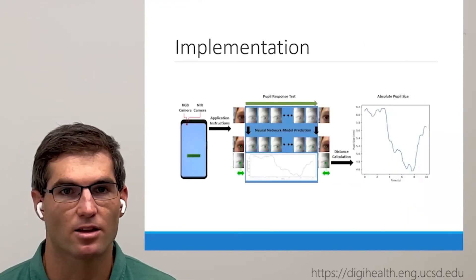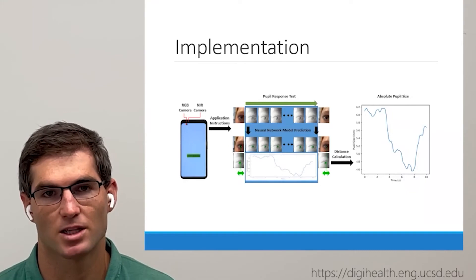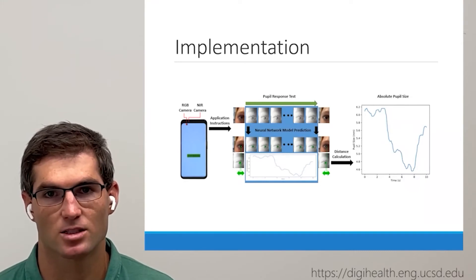We collect our data through a simple user interface with basic instructions provided by the smartphone. The collected data is processed off-device to result in absolute and relative measurements of pupil diameter.